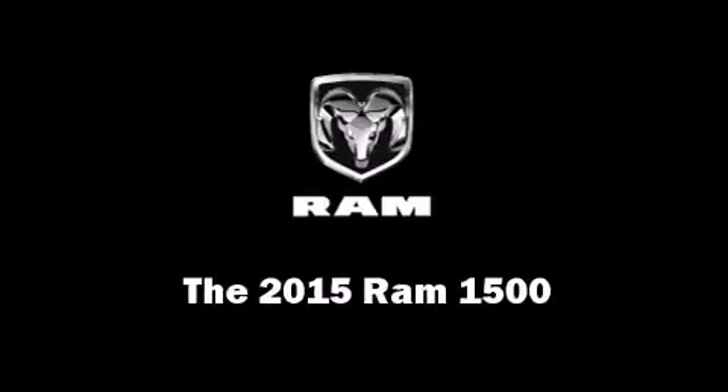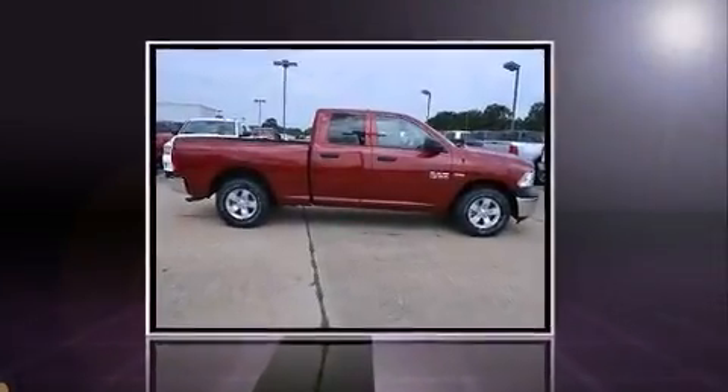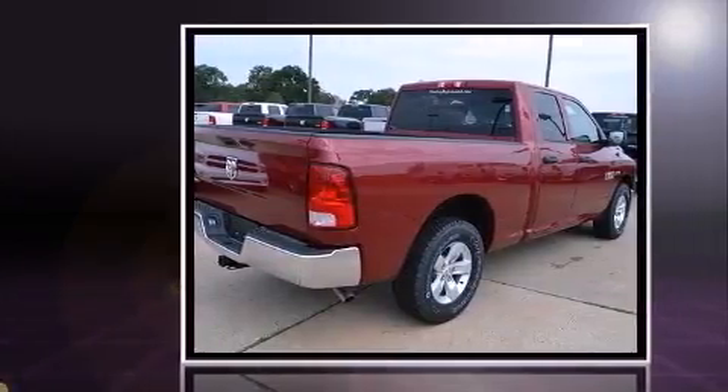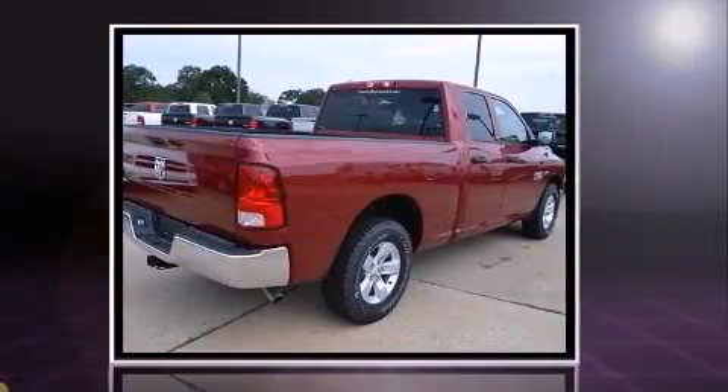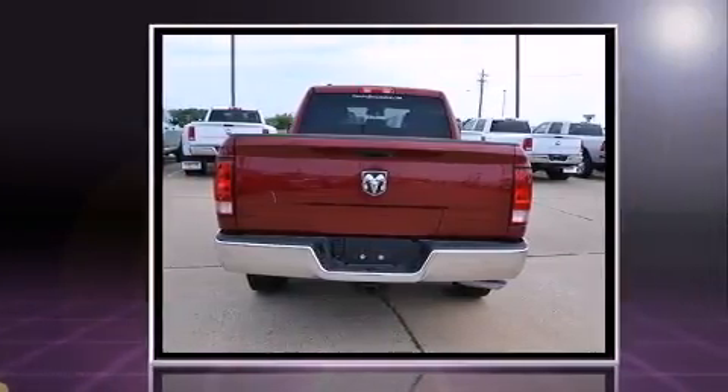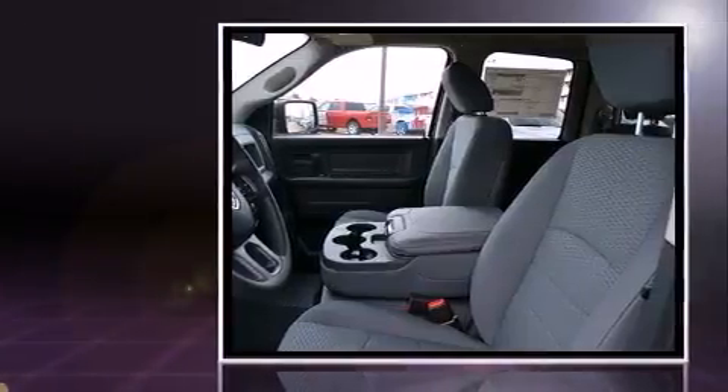Take command of the road in the 2015 Ram 1500. This four-door, six-passenger truck provides a satisfying ride for all passengers. Under the hood, you'll find an eight-cylinder engine with more than 350 horsepower, providing a smooth and predictable driving experience.